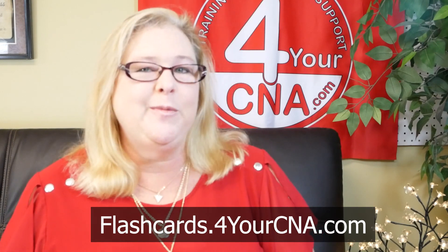My name is Patricia Laramie — some of you may know me as Ms. Patty. And if you've been watching CNA skills videos on YouTube, I'm sure you've seen me. Our resources have helped thousands of students just like you pass the CNA exam on the first try.